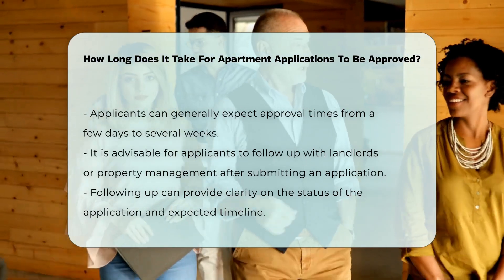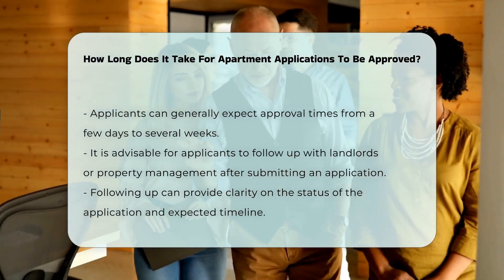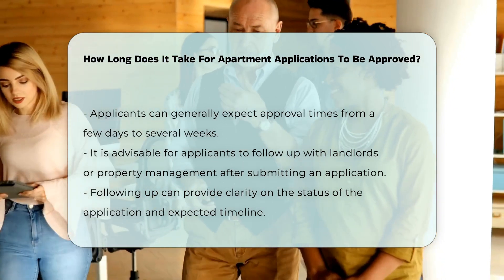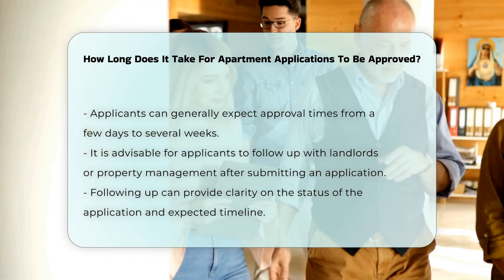In general, applicants can expect to wait anywhere from a few days to several weeks for approval. It is advisable to follow up with the landlord or property management after submitting an application.